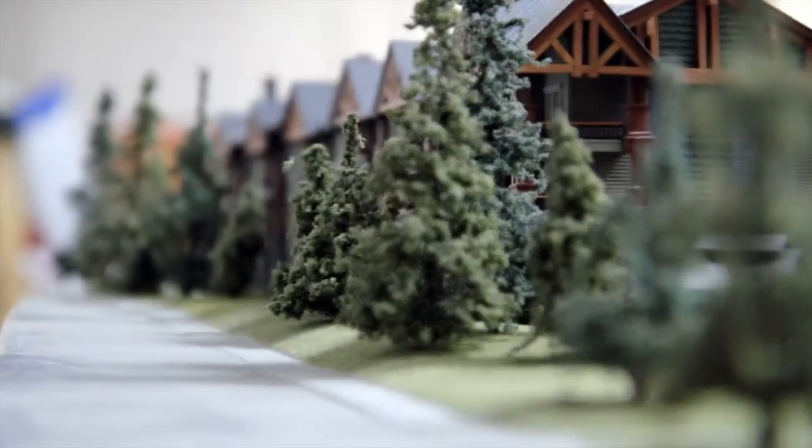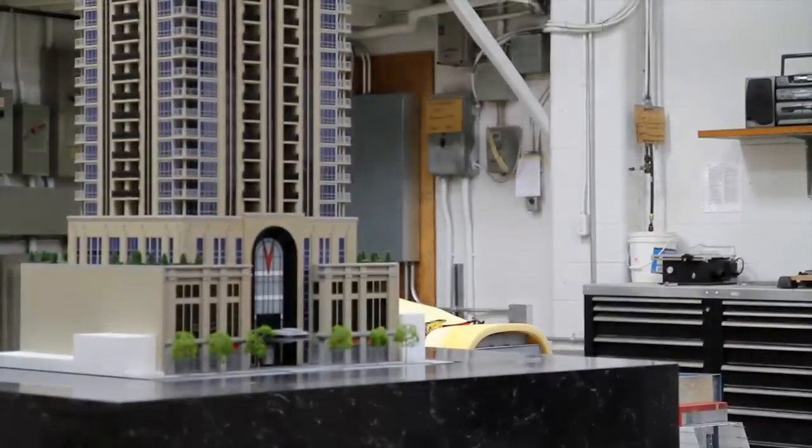Welcome to Replicate Designs. We are a model, props, and prototyping company based in Calgary, Alberta.